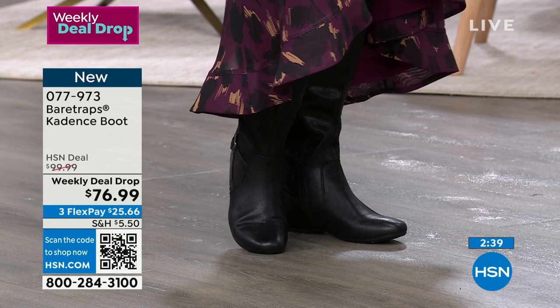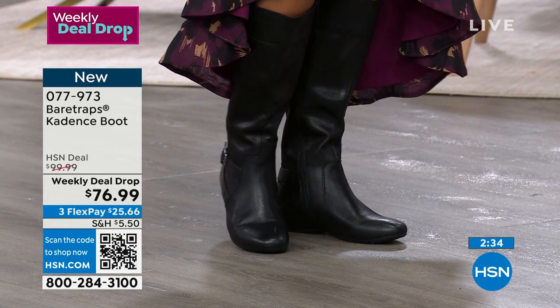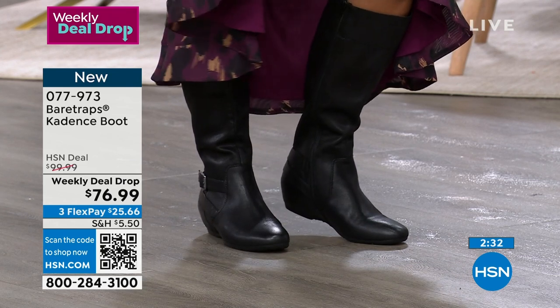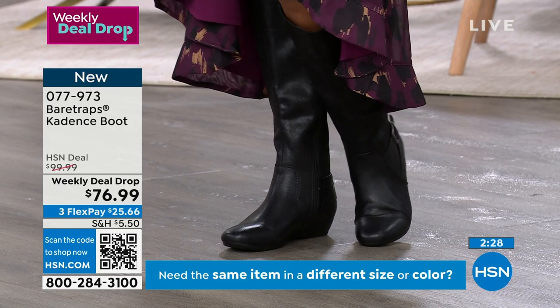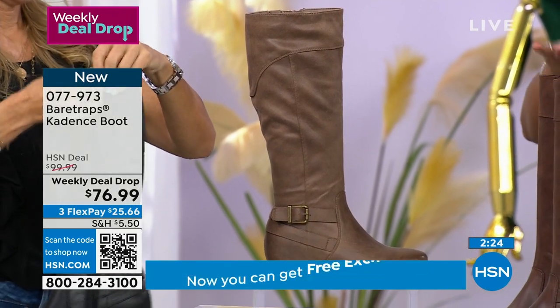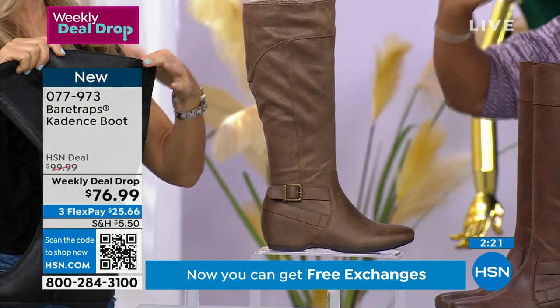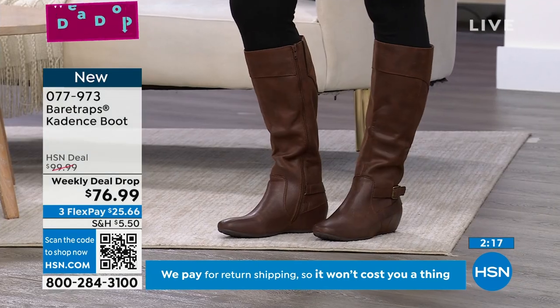With leggings, skinnies, or skirts — anything. We need boots. What I like about these is they are 15½ inches going all the way up from bottom to top. We do have a taller boot coming up, but if this is a good height for you — it goes above your calf, it doesn't interact with your knee area — this could be the perfect tall boot you've been needing, but you wouldn't find it anywhere else except for HSN.